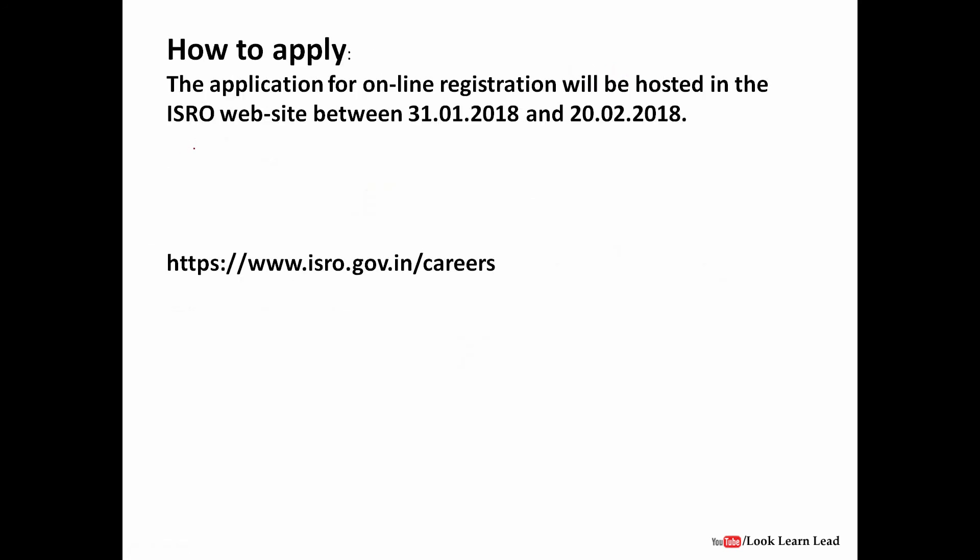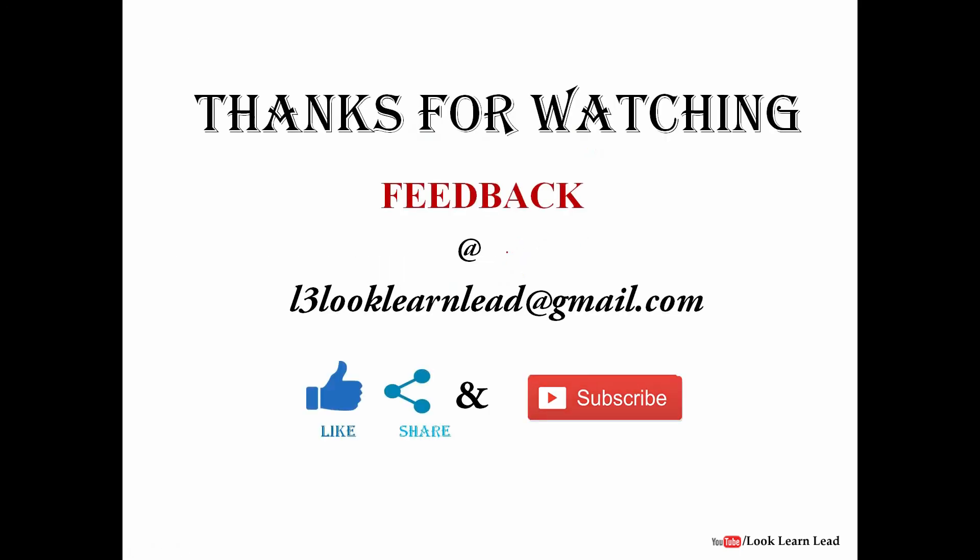To apply, the link is already active. You can apply from 31st January 2018 to 20th February 2018 through the official website. You can find the scientist/engineer link there and apply. Thank you for watching. This was all about the ISRO recruitment of scientist/engineer — please don't forget to subscribe.